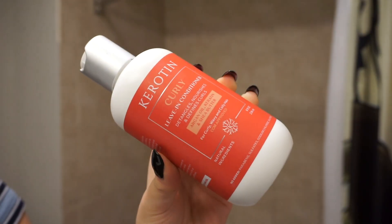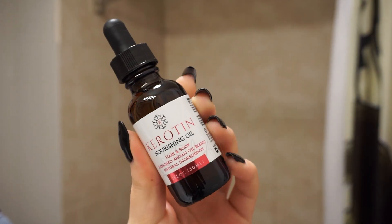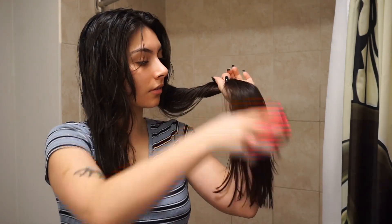My final step is my leave-in conditioning routine. You guys know I follow the LCO method, so I start with a liquid leave-in and then follow with the keratin cream leave-in conditioner. This contains marshmallow root extract, which I love — it's amazing for detangling — and it also contains silk amino acids, so it leaves your hair looking really shiny and soft. Then I apply a few drops of their nourishing oil to seal in everything and seal my ends. It's super lightweight and also safe to use on your body, so I like to rub the excess on dry areas of my skin like my elbows. Then I very gently comb through my hair to evenly distribute the leave-in products, which also helps my hair to dry more quickly.